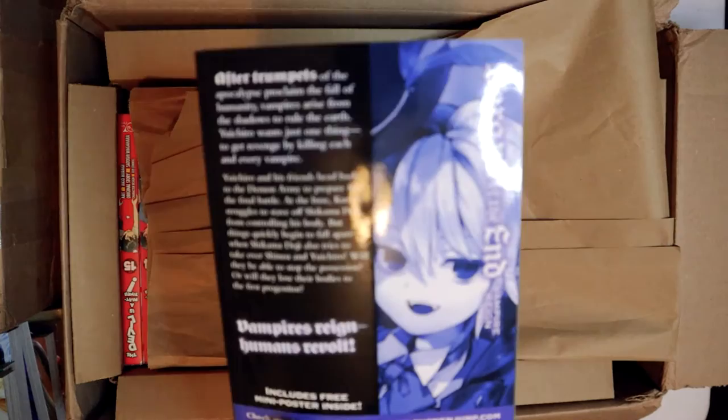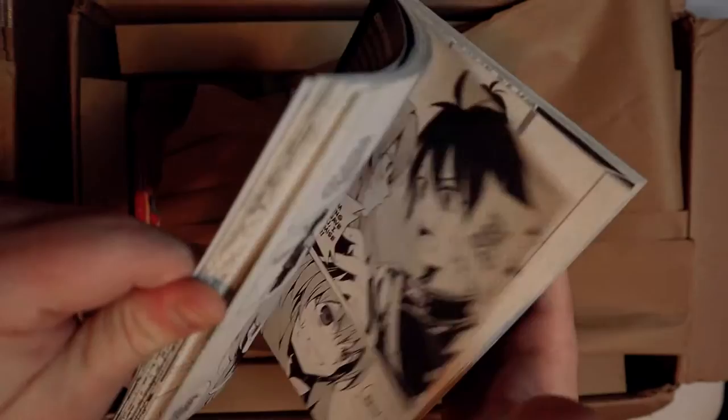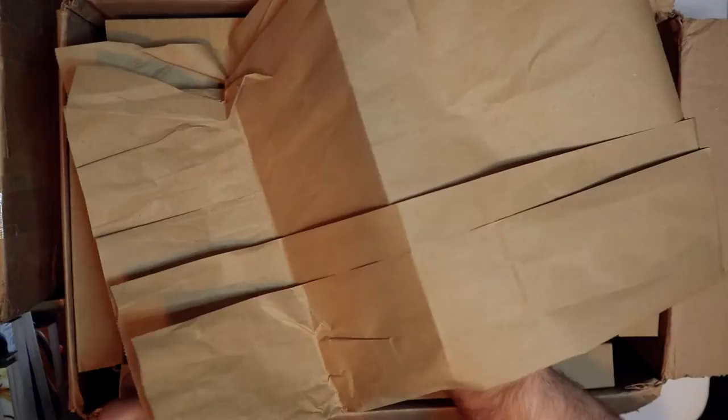Seraph of the End: Vampire Reign, number eighteen. This is more of a shonen — published by Shonen Jump in America. It's an interesting read; it reminds me of Blue Exorcist but with more of a vampiric twist. I was avoiding it for the longest time and I actually do really like it — I actually like it more than Blue Exorcist.